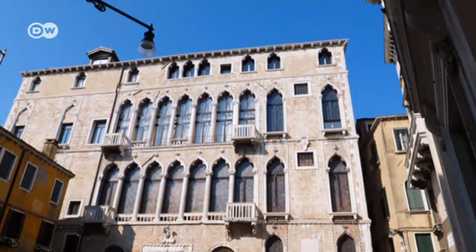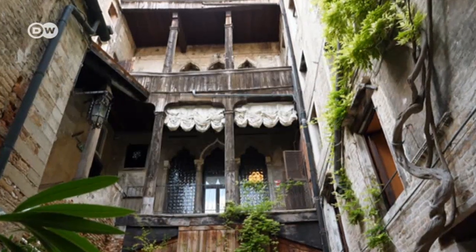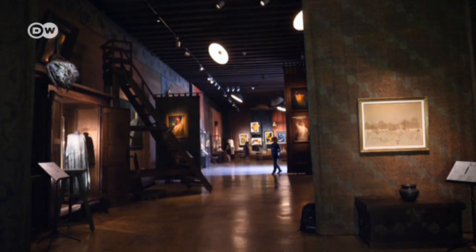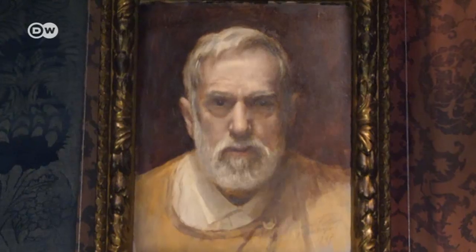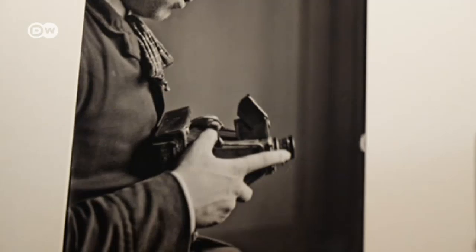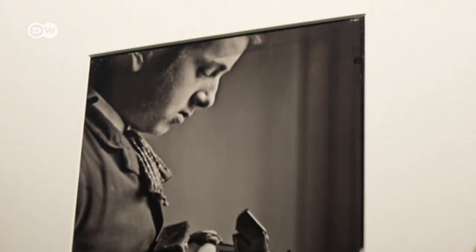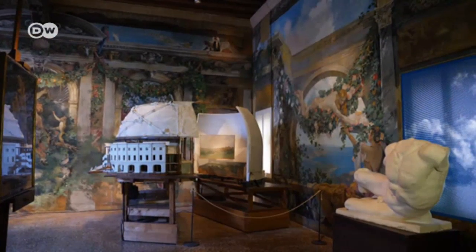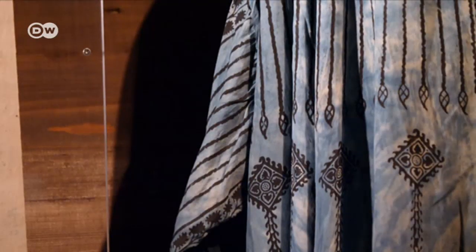Another hidden treasure is the Palazzo Fortuny, now a museum in what was the private residence of Spanish textile artist and Art Nouveau painter Mariano Fortuny from 1892. He also developed new photography techniques and designed stage sets, having 50 inventions patented, including printing processes that remain a trade secret to this day.